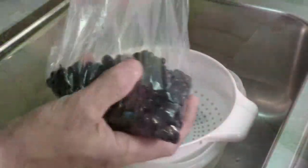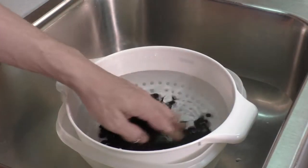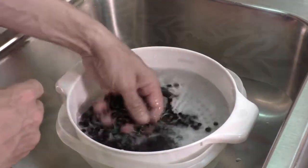The berries can actually be expected any time from June to October, depending on the species, but some should be ready in September. And since they can be eaten raw, no processing is required, unless they're spiny.